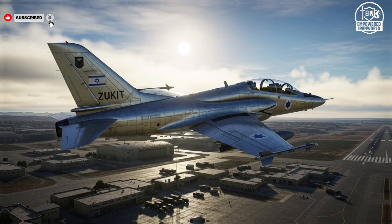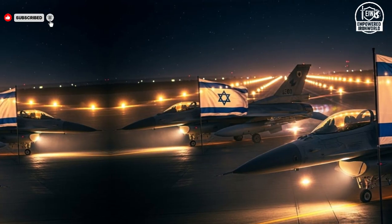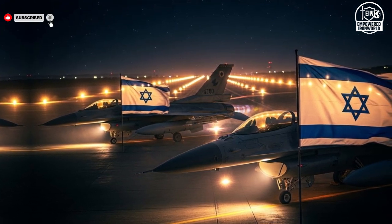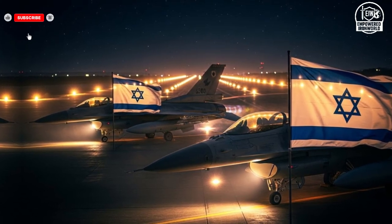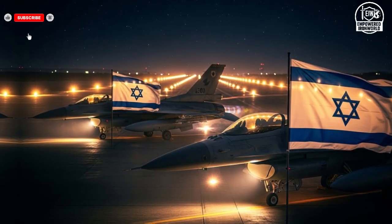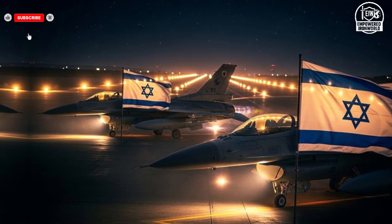The Nesher and its Kfir derivatives highlight Israel's ability to take existing technology and adapt it to meet specific needs. These jets have a proven track record in combat operations, performing air-to-air and air-to-ground missions with reliability and precision. Their simplicity and robustness make them ideal for sustained operations, and they've been instrumental in training new generations of pilots. The Nesher series exemplifies the Israeli philosophy of efficiency and innovation, taking available platforms and enhancing them to meet strategic requirements while managing resources effectively.